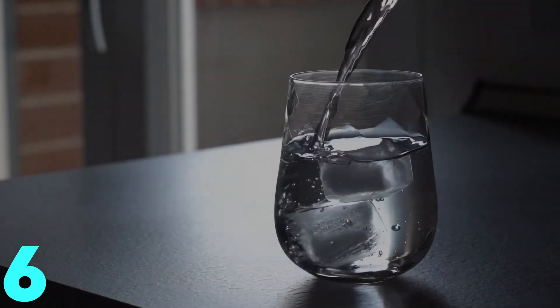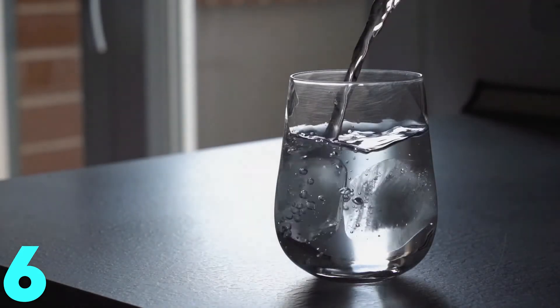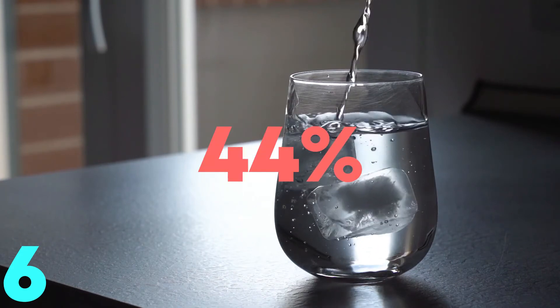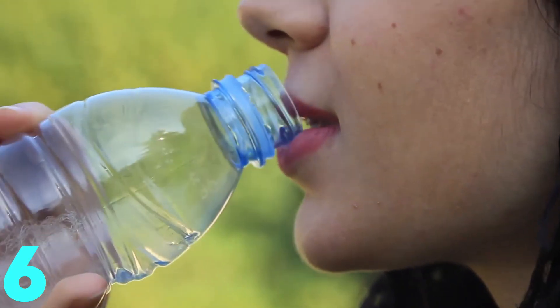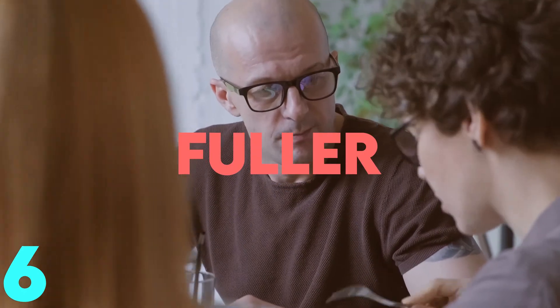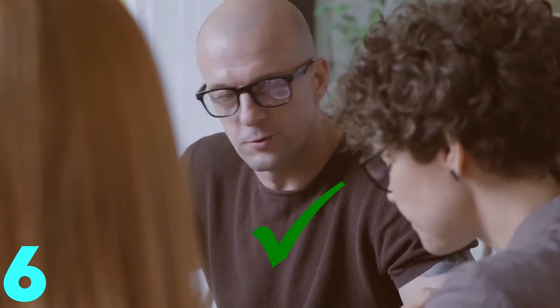Surprisingly, this trick works wonders. Studies show that those who drank water before each meal lost 44% more weight compared to a group that did not. Once you drink a glass of water just before eating, it makes you feel fuller and you'll end up eating only according to your body's needs. How easy is that?